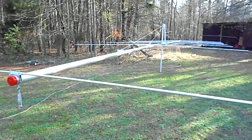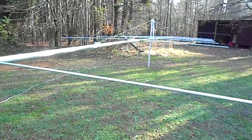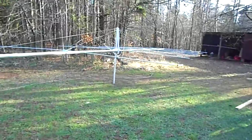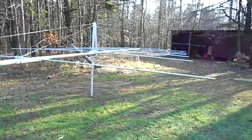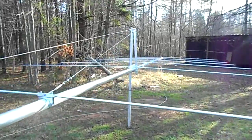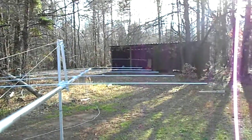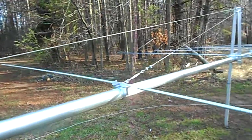Here it is, all finished — 48 foot, 7 element beam, 3 inch boom. I don't know if you can see it too good in here, but it's gonna be up in the air pretty soon. Need to find me a tower.